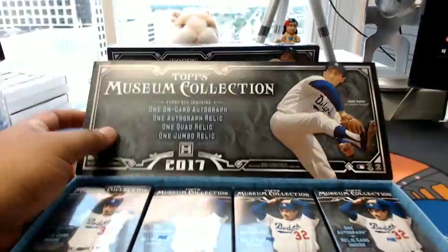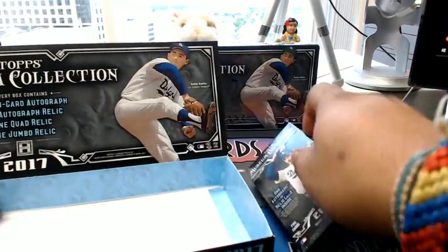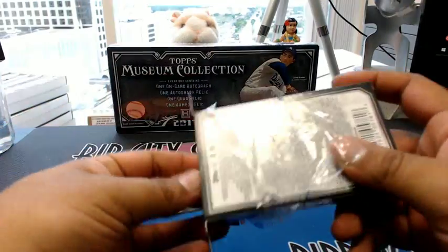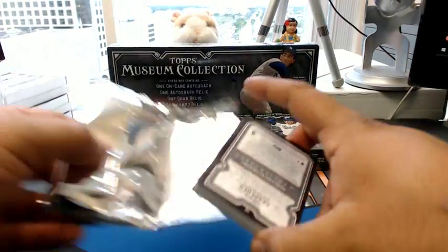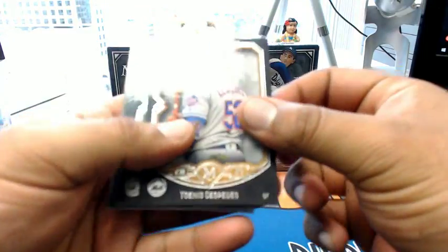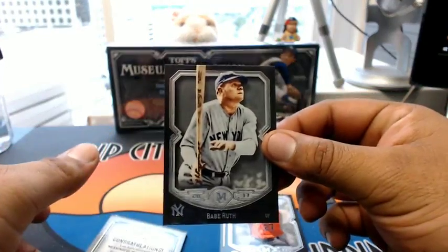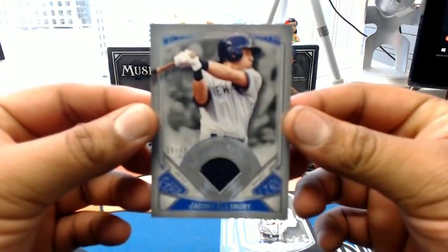I'm going to go box by box on this thing because I want to milk it and look at it real good. Good luck to you, Ben Pete — let's see what's in here. Cespedes Mets, Donaldson Blue Jays, Altuve Astros, Babe Ruth for the Yankees — that's nice — number 29 out of 50. Navy blue napkin for the Yankees, Jacoby Ellsbury.